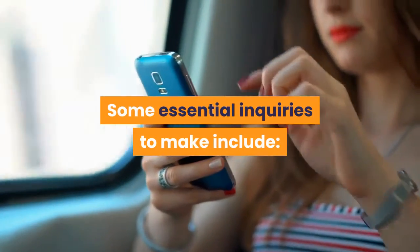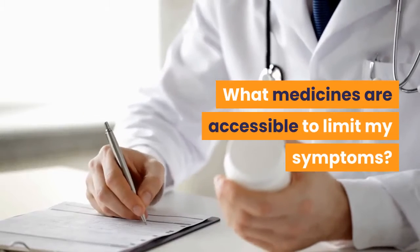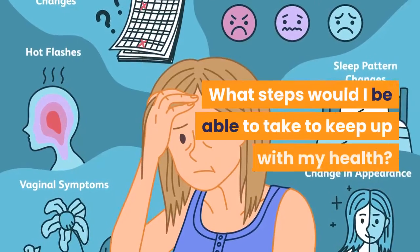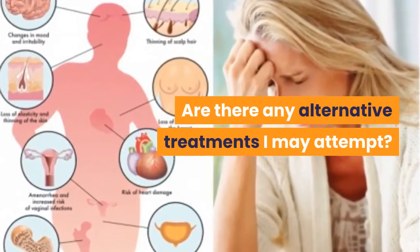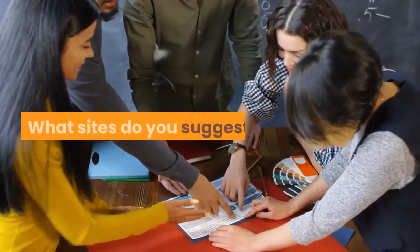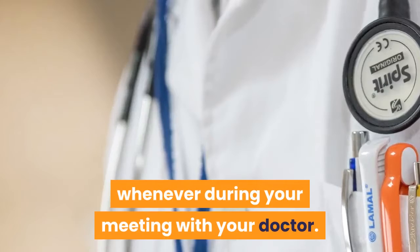Some essential questions to ask your doctor include: What sort of tests may I need, if any? What treatments are available to minimize my symptoms? Is there anything I can do to calm my side effects? What steps can I take to maintain my health? Are there any alternative treatments to consider? Do you have any written materials I can take with me? Moreover, don't hesitate to ask questions at any point during your meeting with your doctor.